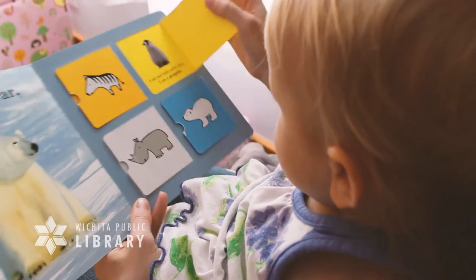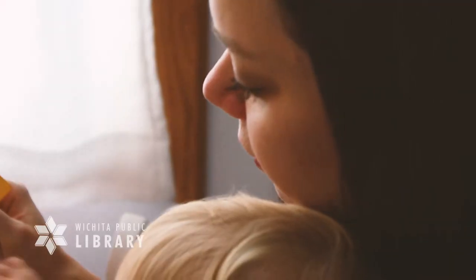Read together every day and show your child that reading is important by letting him or her see you enjoy reading.